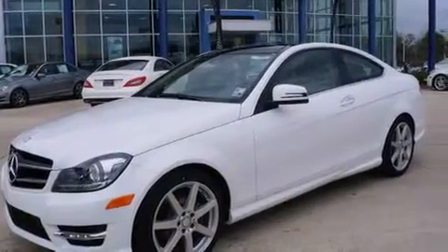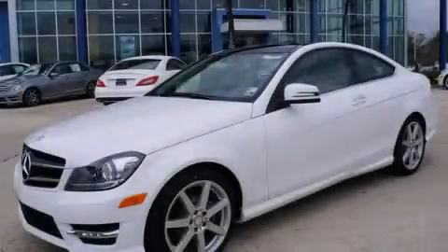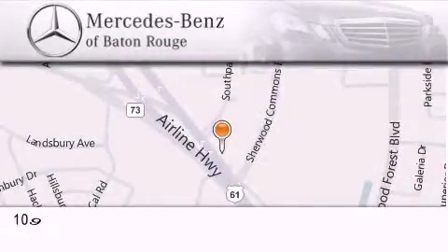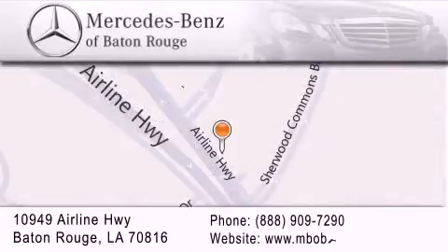Contact us today to schedule your opportunity to see this automobile in person. Mercedes-Benz of Baton Rouge is located at 10949 Airline Highway in Baton Rouge. We are locally owned and operated. Mercedes-Benz of Baton Rouge offers a world-class sales and service experience. Please contact us for your vehicle needs.